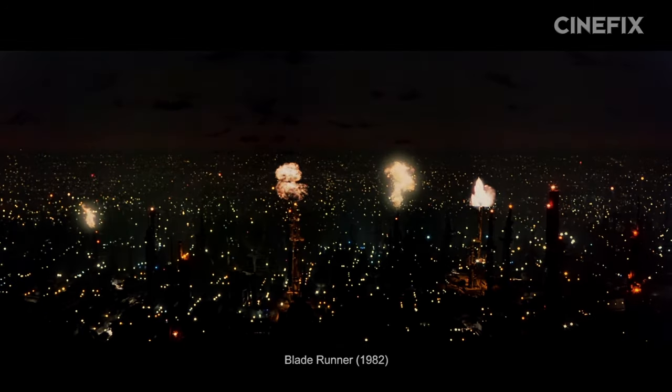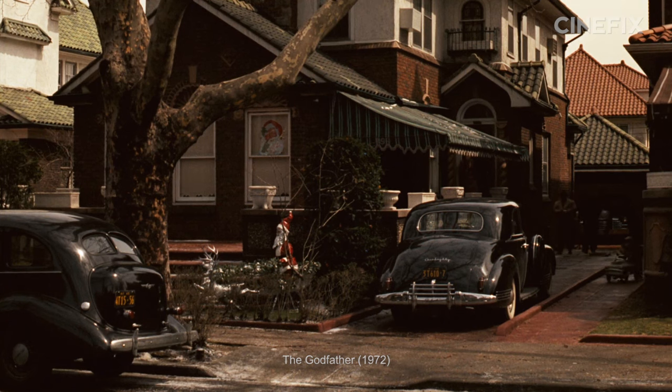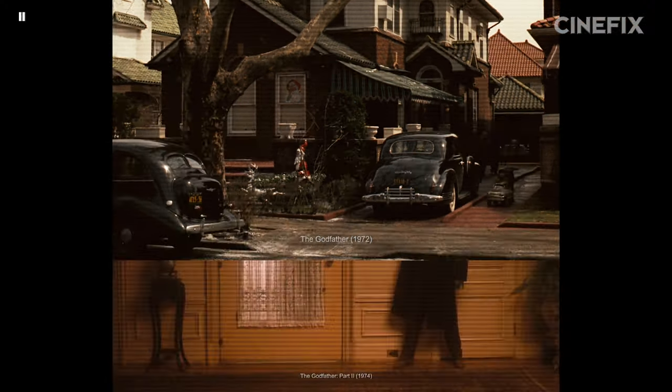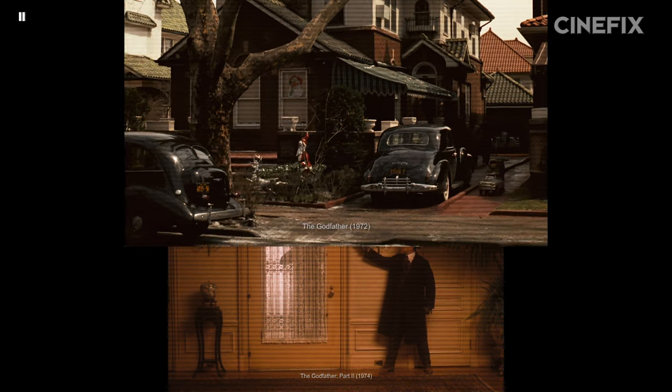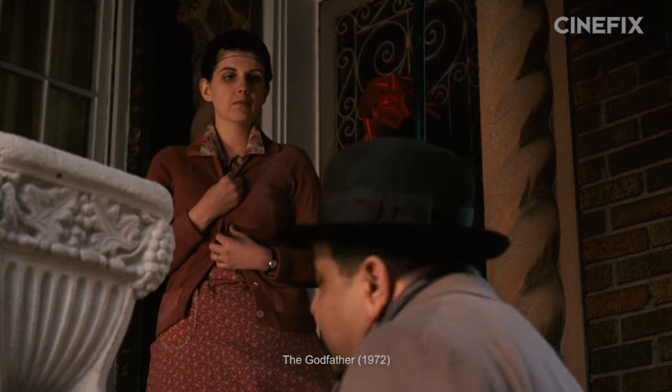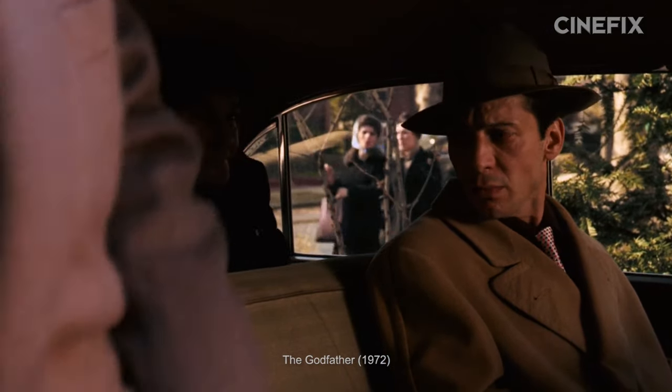Some of our favorite establishing shots come from Blade Runner, The Shining, and the Harry Potter series. However, for our first pick, we think one of the best comes from The Godfather. Two shots from two Godfathers across this series — we've got a new teacher's pet. Because this shot where Clemenza searches for a safe house with the traitor Pauly Gatto is pure establishing gold.